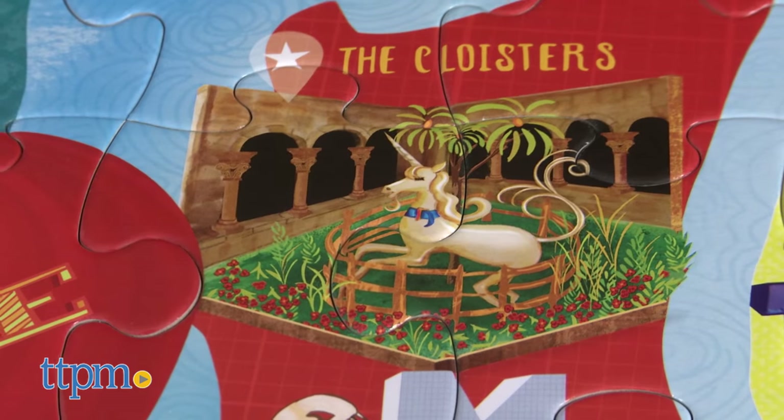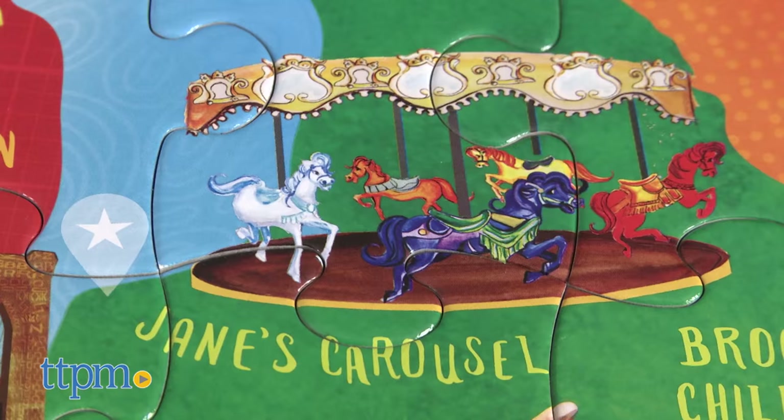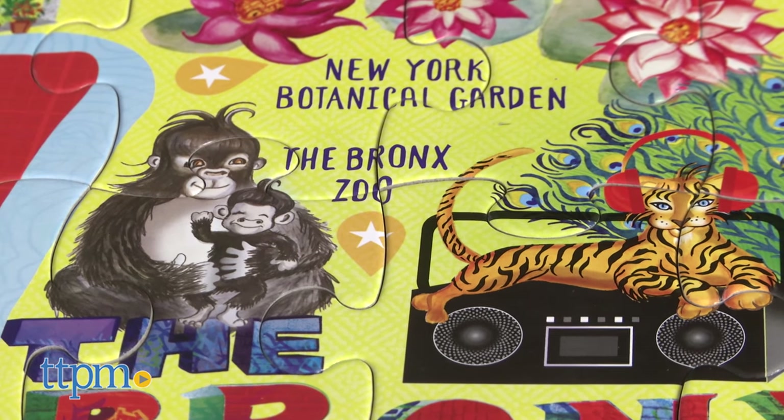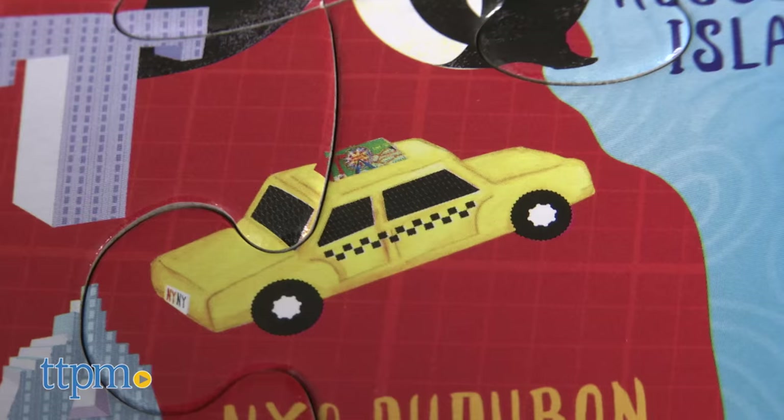Kids can discover new places to visit from the Cloisters to Jane's Carousel to the Bronx Zoo. It also features images of things often found in New York like pizza, pigeons, and yellow taxis.